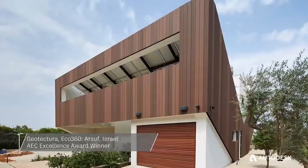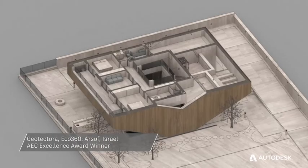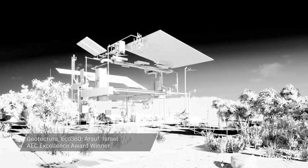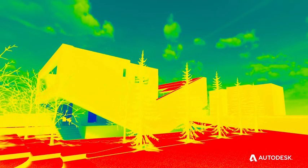Eco360 is a very small project, but it contains more than 50 elements that make this house very unique. Working with BIM and doing simulations and optimisation made me sure that we are on the right direction right from the start.